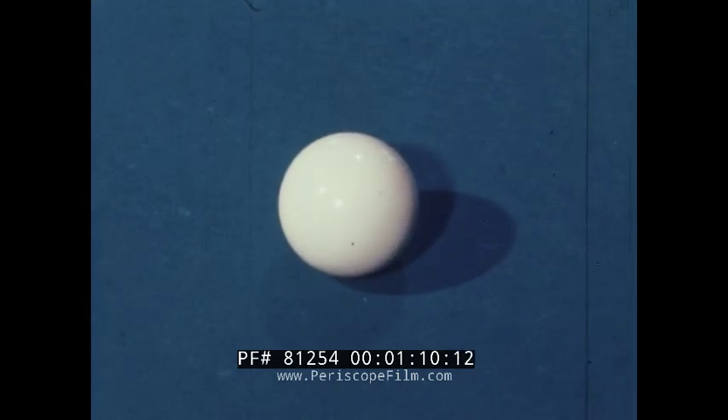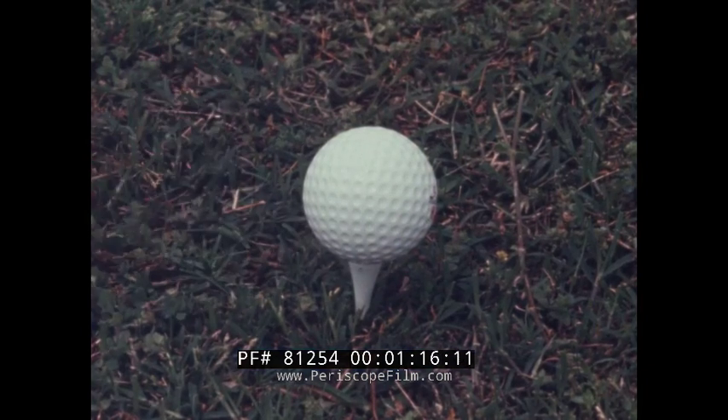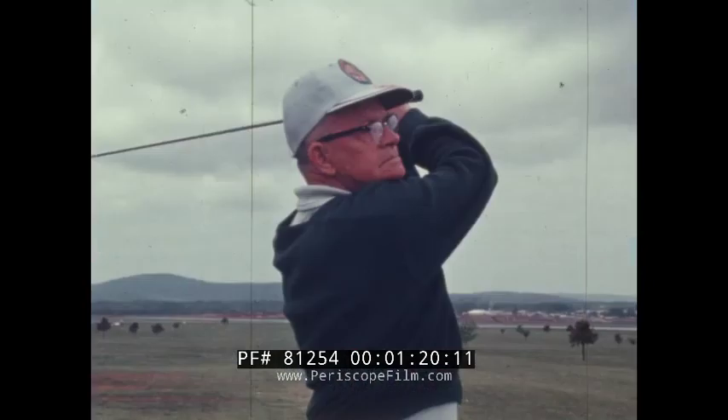Sir Isaac Newton found that things stay where they are unless something makes them move. Speed and direction depend upon an object's weight, the force exerted, and the angle at which applied. He also found that to every action there is an equal and opposite reaction.